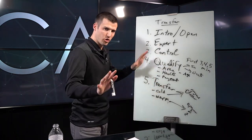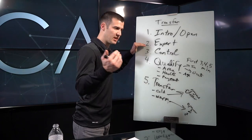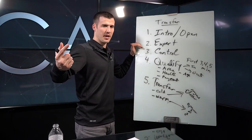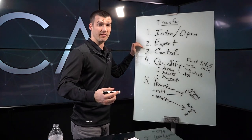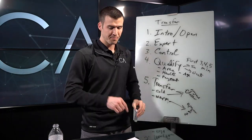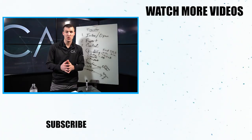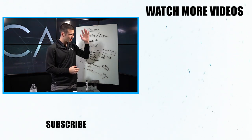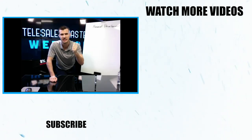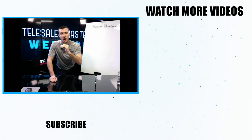So think about this — when you think about transfers: intro, expert, control, qualify, transfer. This is how to effectively transfer a live call from an opener to a closer. If you like what you're seeing and want to become a telesales machine, we've got a link below to join our Telesales Membership — right now we're giving away $300 off the joining fee. If you like this video and want to learn how to overcome every single objection you'll ever get, go to that video, click on it, and I'll see you there.